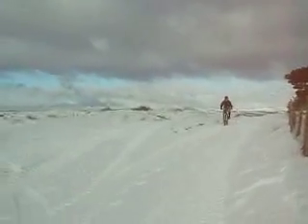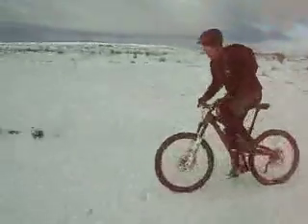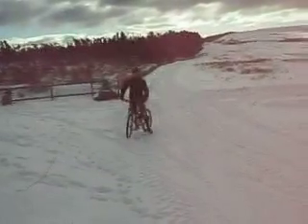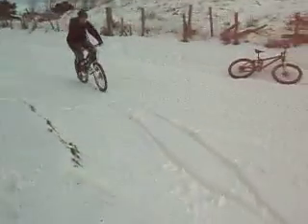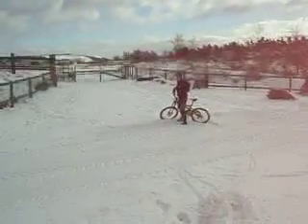Getting ready for a little lark in the snow. What was that supposed to be? Testing the conditions. You've got too much grip on them. Yeah?